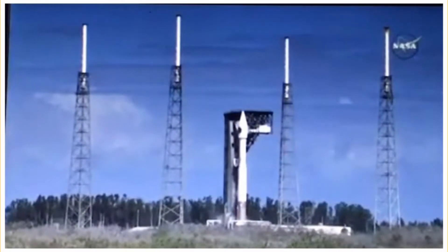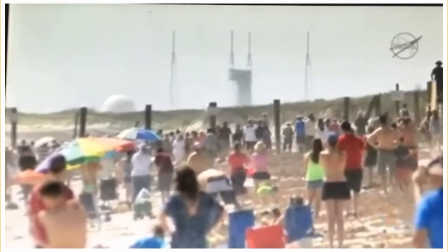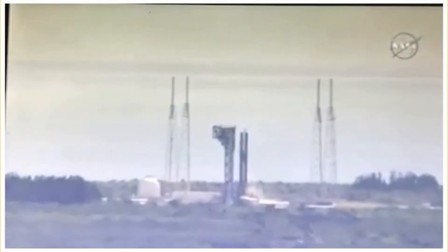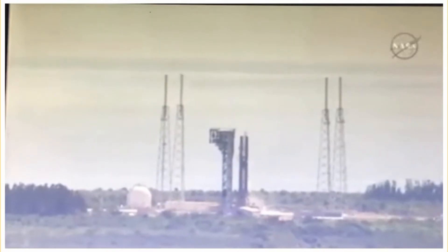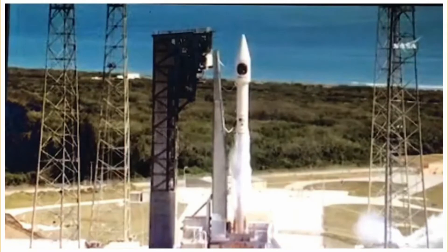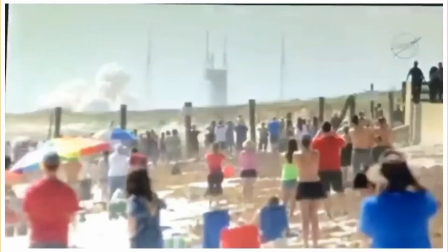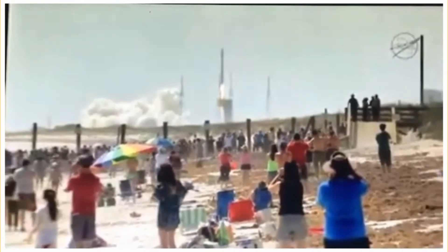T-minus 30 seconds. Status check: Go, Centaur. Go, OE7. T-minus 10, 9, 8, 7, 6, 5, 4, 3, 2, go for main engine start, 1, 0, and liftoff of the Atlas V rocket with the SS John Glenn, extending the research legacy for living and working in space.